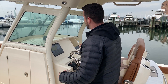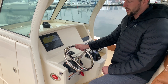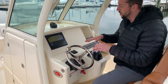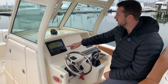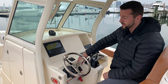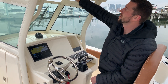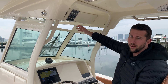As we walk towards the helm here, notice you've got an upgraded Edson steering wheel. Right here your Lenco trim tabs with indicators, so you know what your trim tabs are doing at all times. You've got your Garmin screen here. Got electronic start/stops for both your engines. Got some of your panel switches right here, as well as forward spreaders, aft spreaders, and some accessories if you want to put a little bit more electronics on the boat.